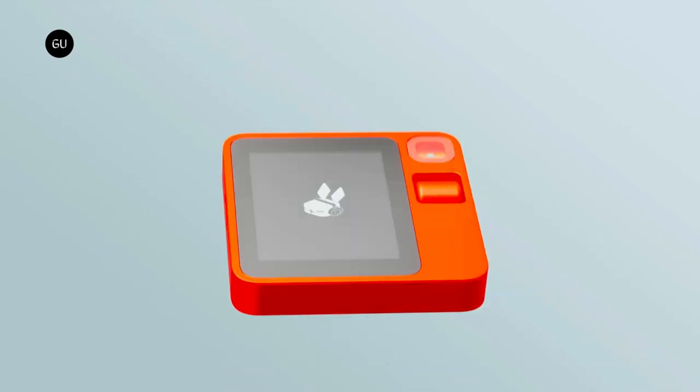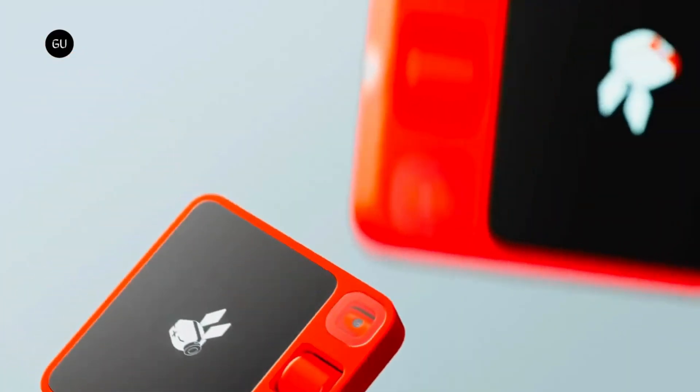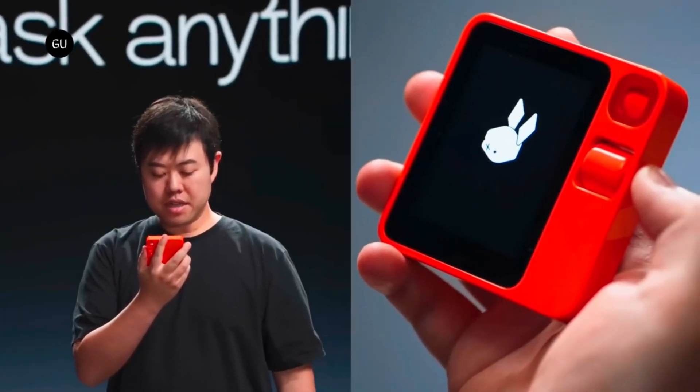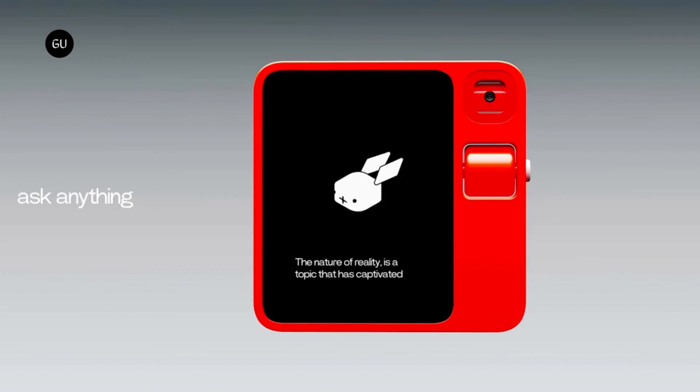The distinctive Rabbit R1 features a 2.88-inch touchscreen, a speaker, a scroll wheel, and a camera that can rotate in all directions, all in a vibrant orange square form factor. It's portable, easy to carry, and built to last. In addition to being a hotspot and phone, it also features a SIM card slot. This method of interacting with technology is clever, easy, and entertaining — starting at $199.